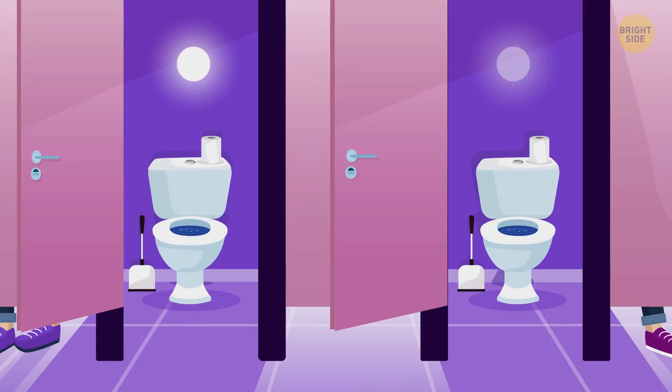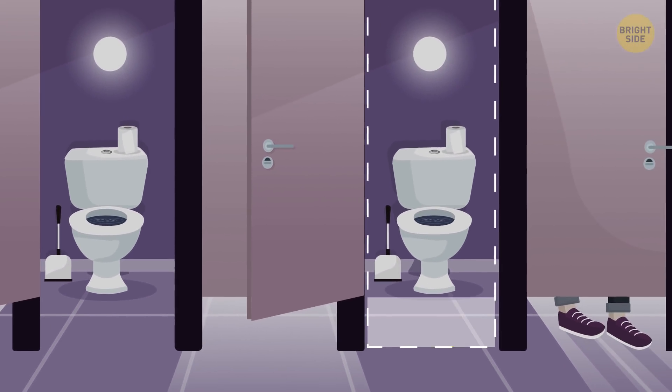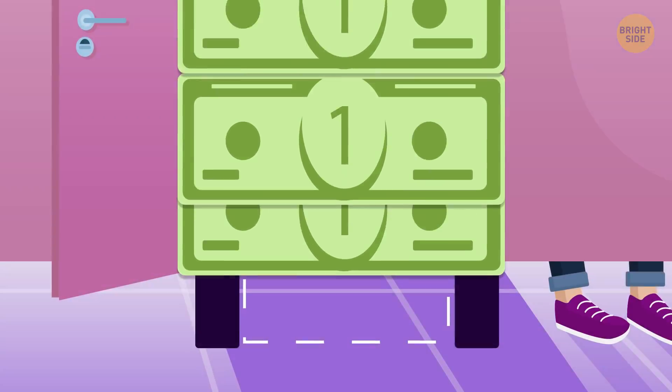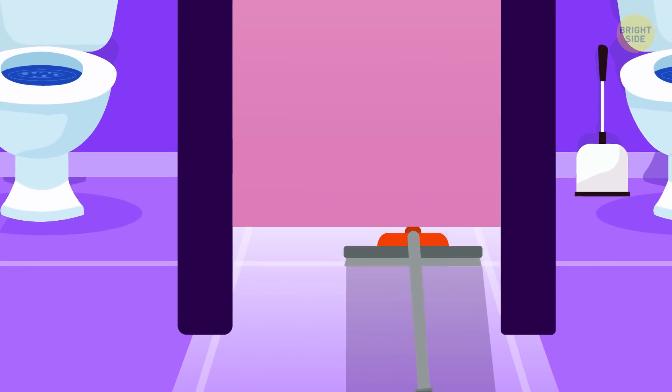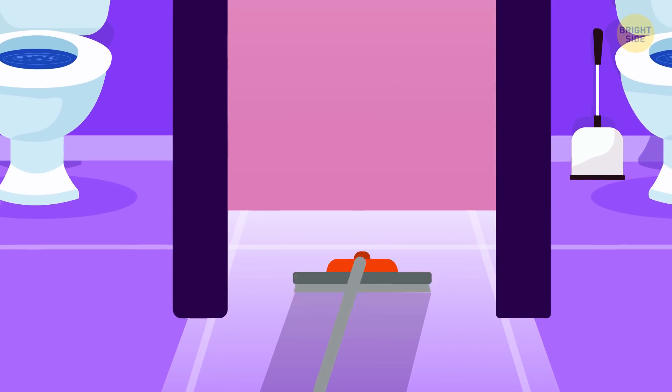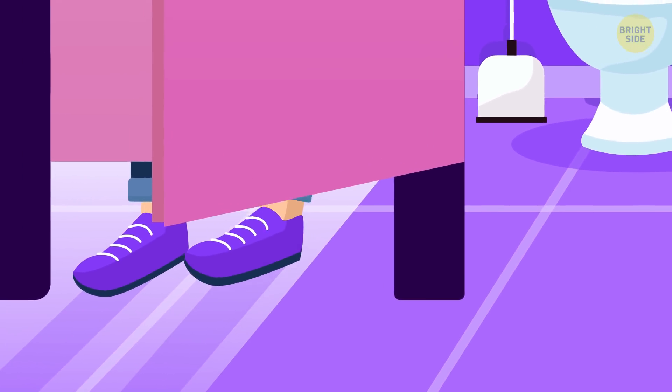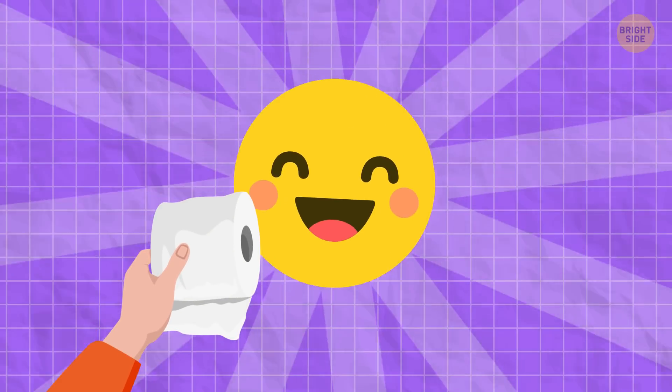Doors in public toilets don't reach the floor because it's just cheaper — less material means lower price. It also makes cleaning easier; one just runs a mop under the door without opening and closing it. The gap lets you know if the stall is occupied or not. And finally, if you're out of toilet paper, a neighbor can help you out.